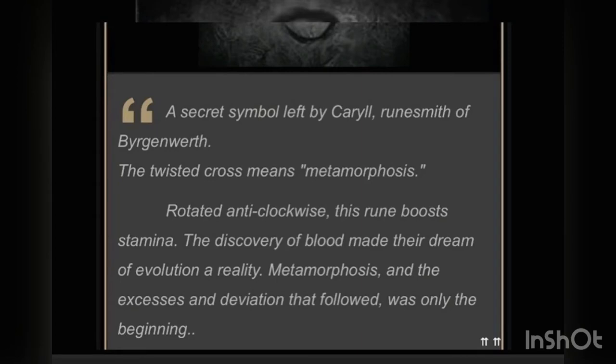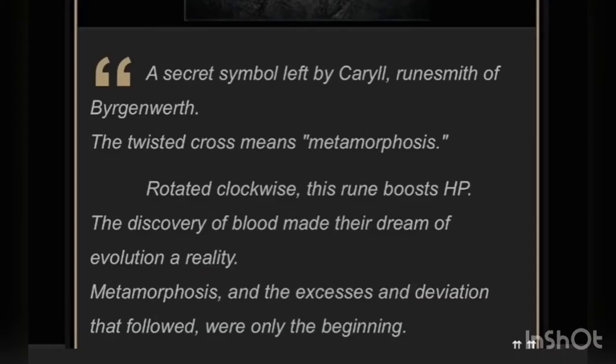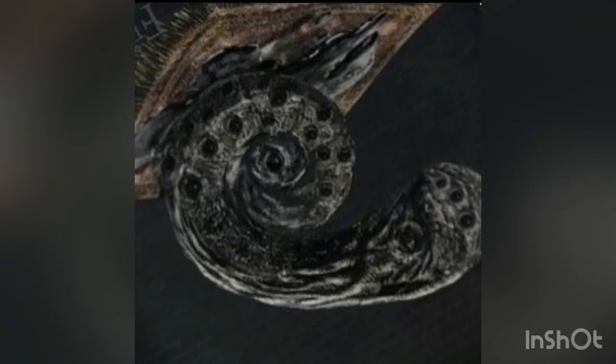When we read the runes, rotated anti-clockwise, the rune boosts stamina. Similarly, rotated clockwise, this rune boosts health. The genetic makeup of a veliger transforms a mollusk into a snail, and these have different genetic identities.